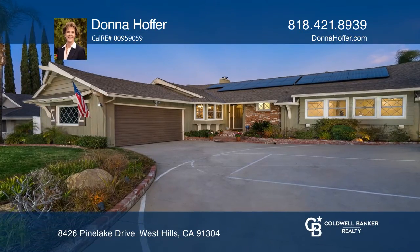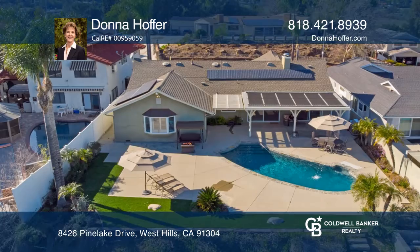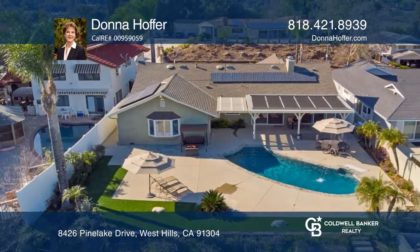The serene cul-de-sac in Pine Lake Estates consists of 13 custom-built homes and is situated near the Nature Preserve.